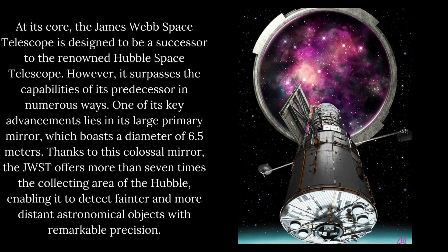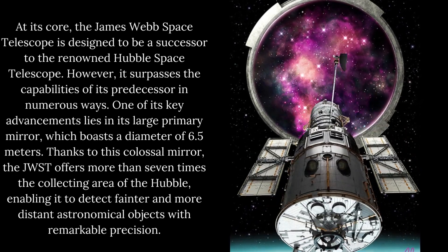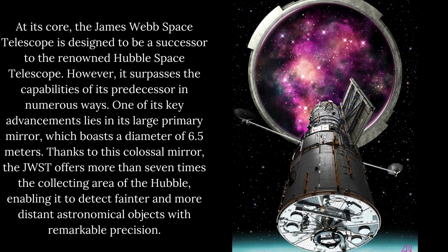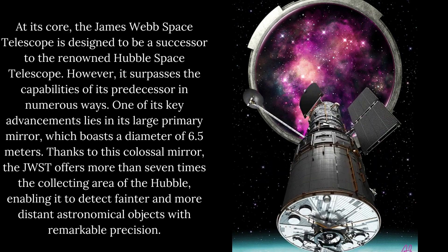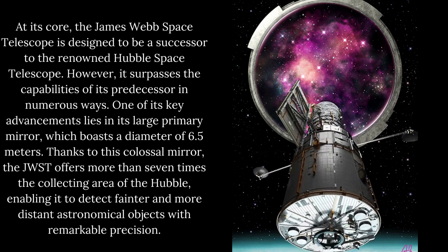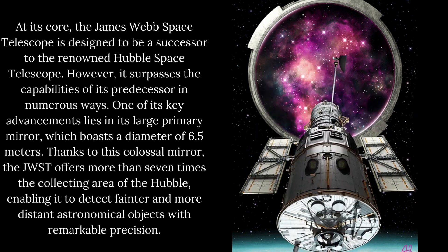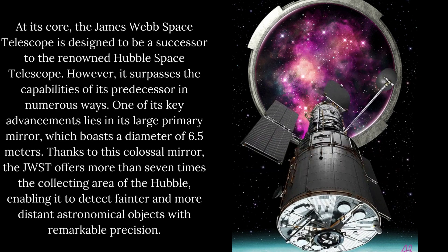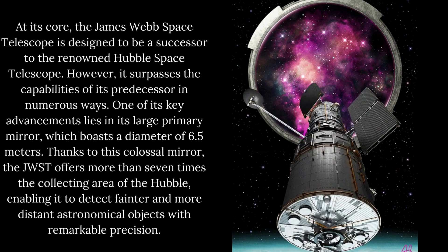At its core, the James Webb Space Telescope is designed to be a successor to the renowned Hubble Space Telescope. However, it surpasses the capabilities of its predecessor in numerous ways. One of its key advancements lies in its large primary mirror, which boasts a diameter of 6.5 meters. Thanks to this colossal mirror, the JWST offers more than seven times the collecting area of the Hubble, enabling it to detect fainter and more distant astronomical objects with remarkable precision.